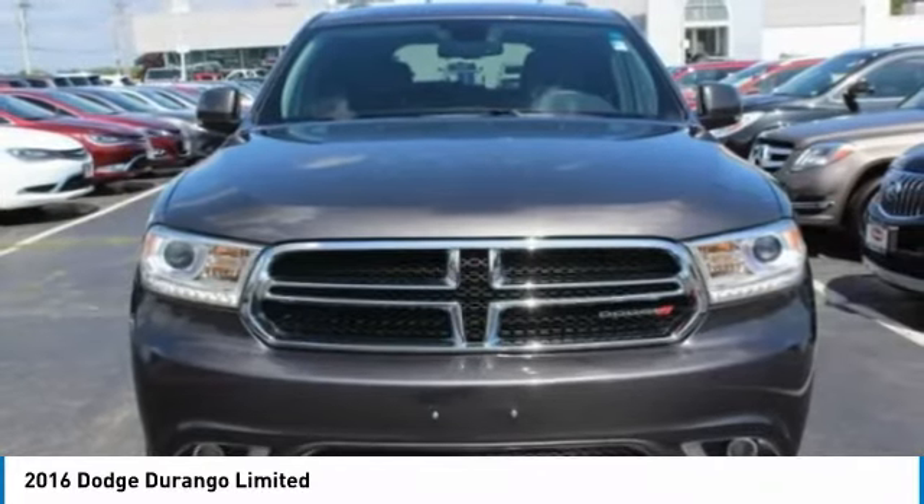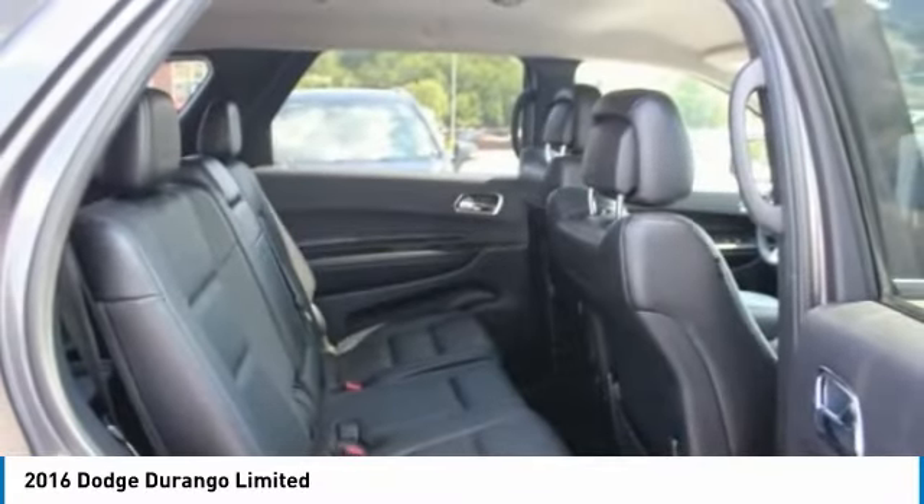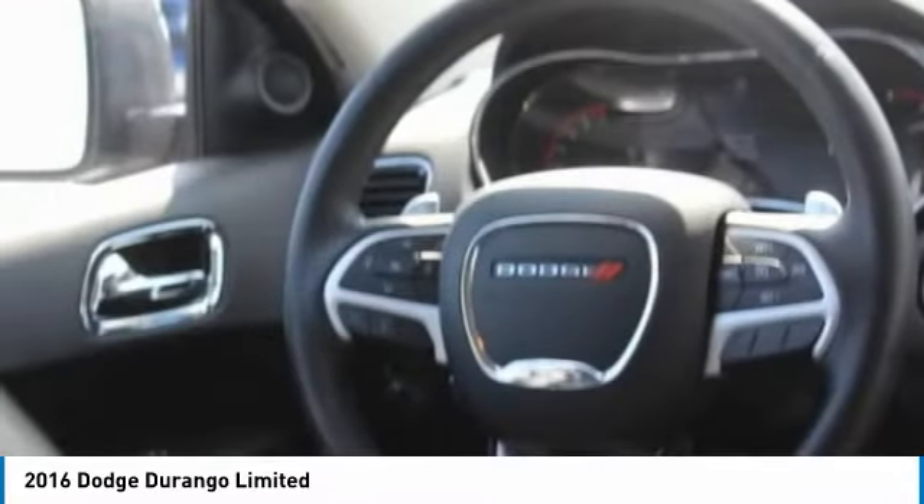This vehicle has less than 85,000 miles. Here are some of this vehicle's great options: all-wheel drive, heated mirrors, aluminum wheels, rear spoiler, brake assist.